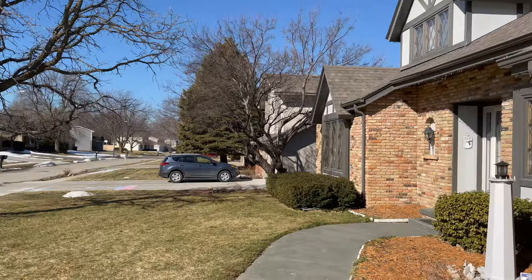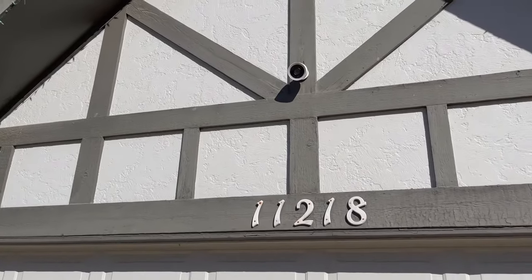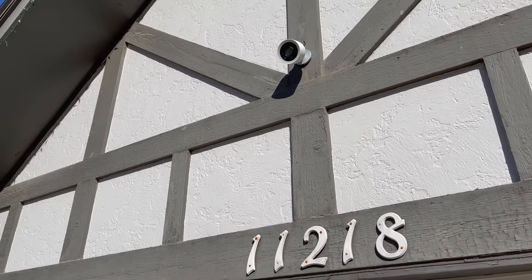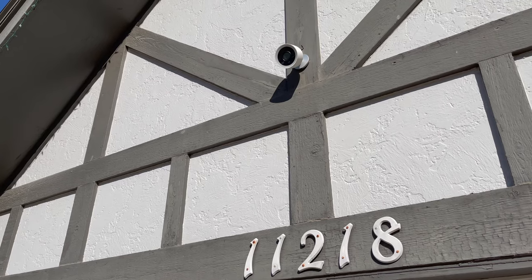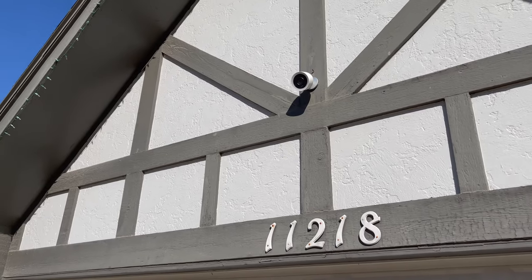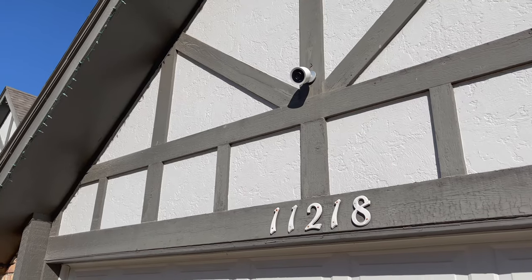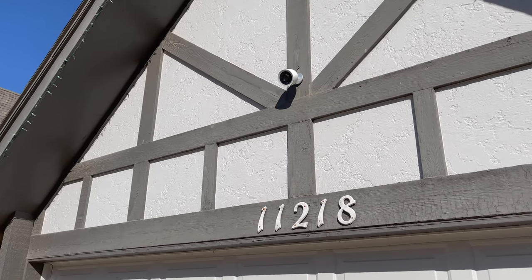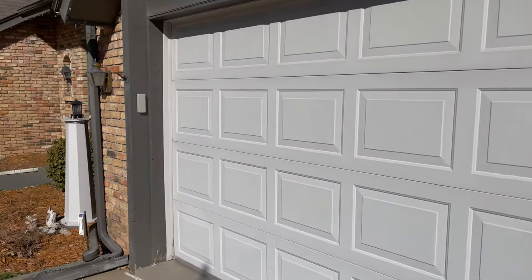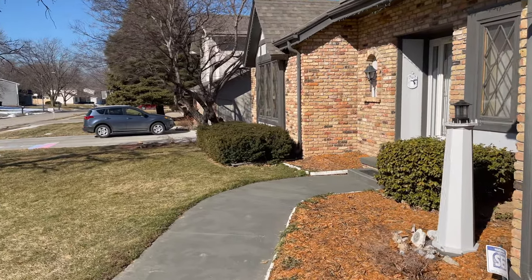That camera not only has video, but it also has audio and facial recognition. You get an alert the second somebody is seen in the view of the camera — it could be a dog walker, a neighbor, something you don't really need to know about. But it's better to have that alert just in case. And with two-way audio, if you do see somebody that doesn't belong, you can use the speaker on that camera and tell them to get out of your yard, tell them you called the police — whatever you need to say through the camera to scare them away.